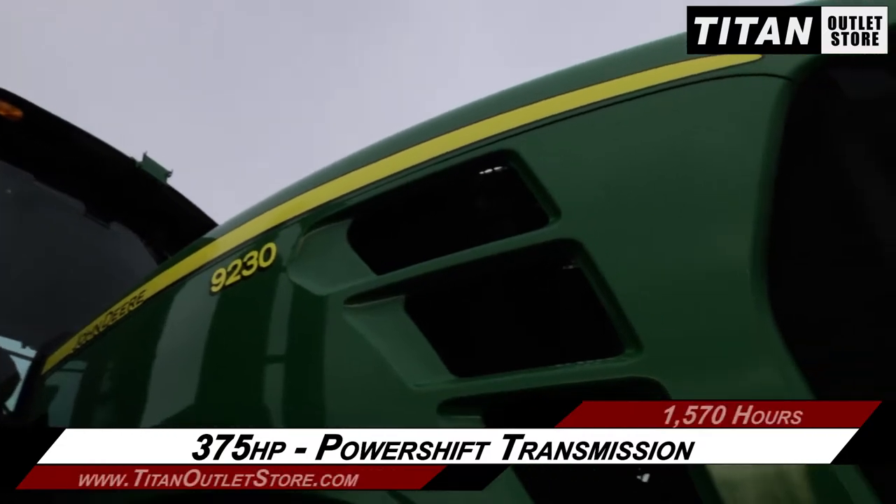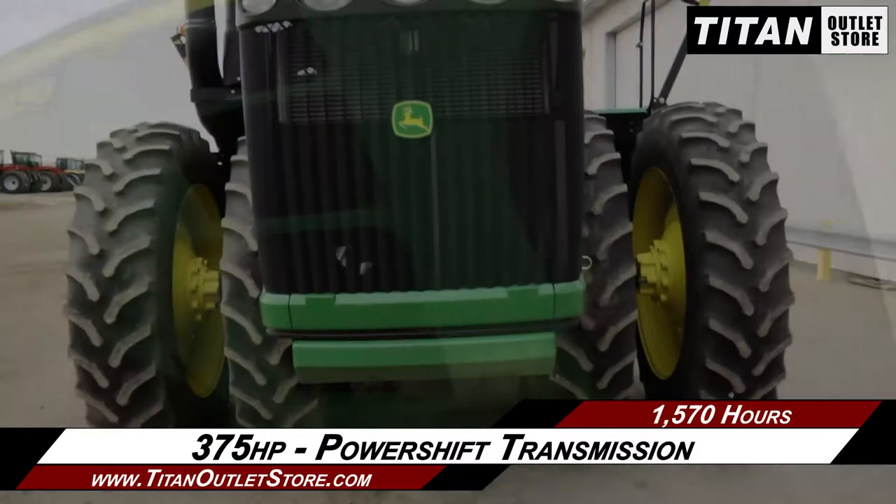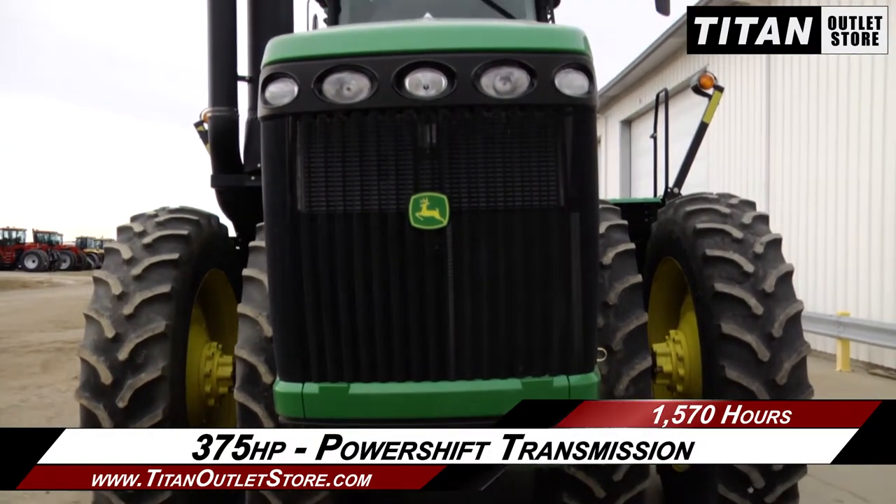Starting up front, this 9230 has 375 horsepower and a power shift transmission.